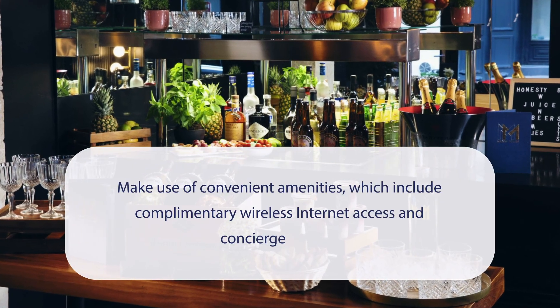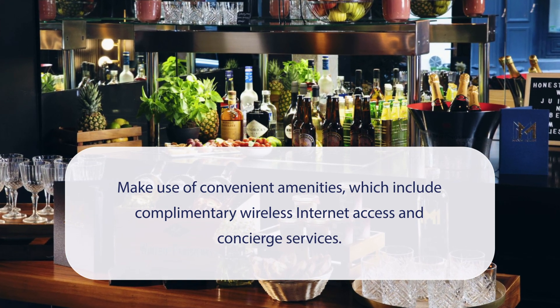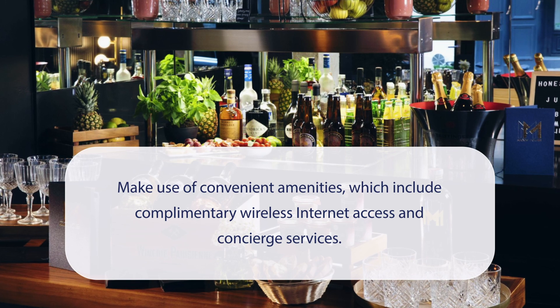At Hotel Maximfolies, you can make use of convenient amenities, which include complimentary wireless internet access and concierge services.